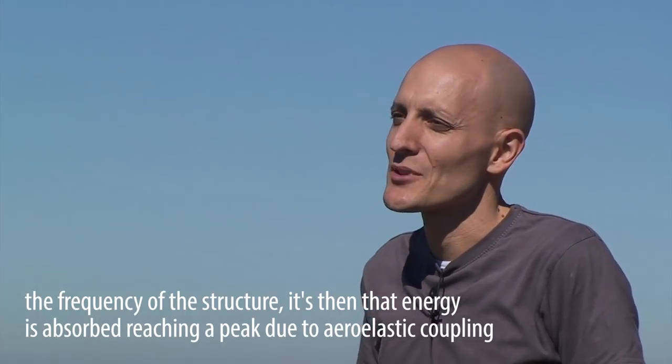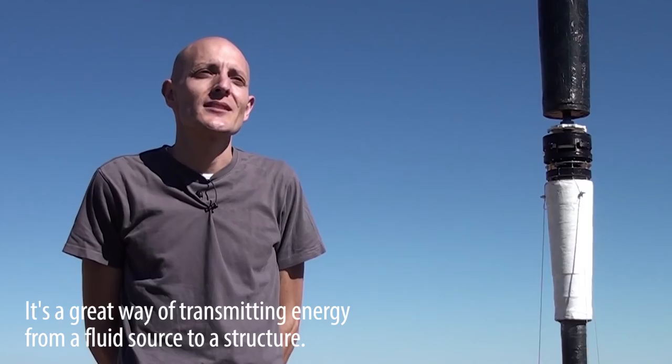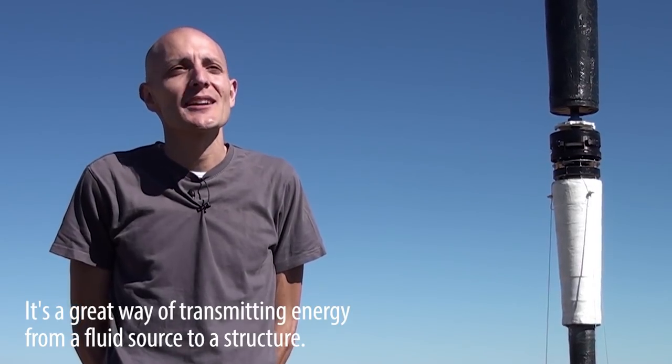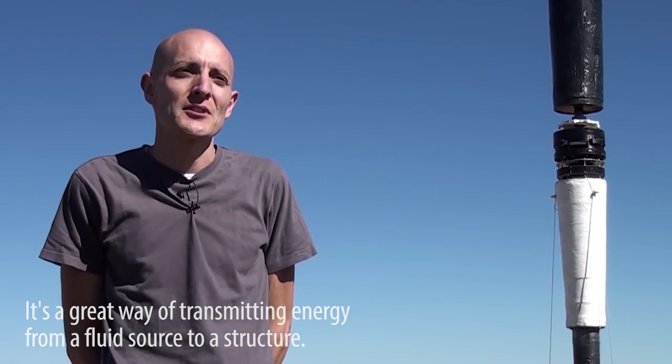There is a peak of energy absorption, because there is an aero-elastic coupling — which is called aero-elastic — and it is a very good way to transmit energy from a fluid to a structure.